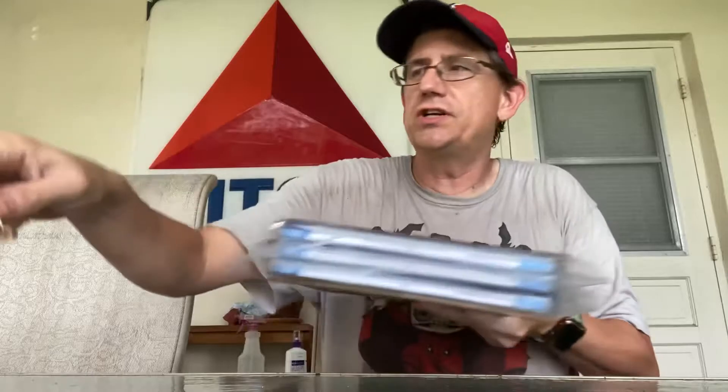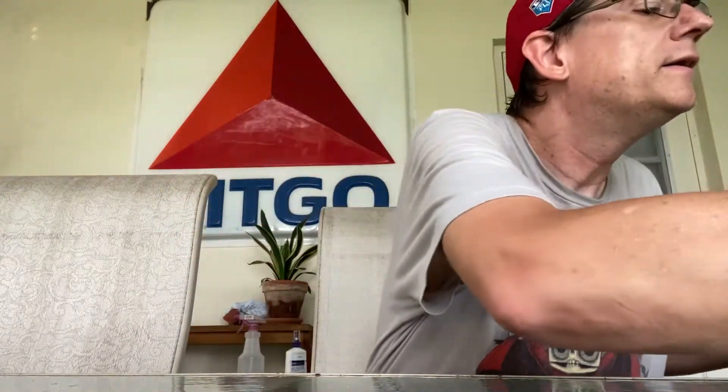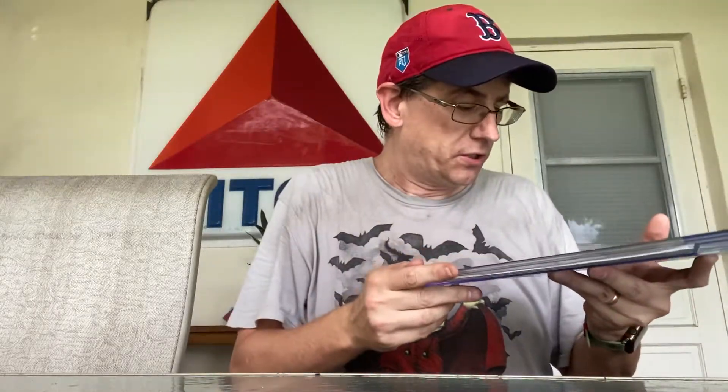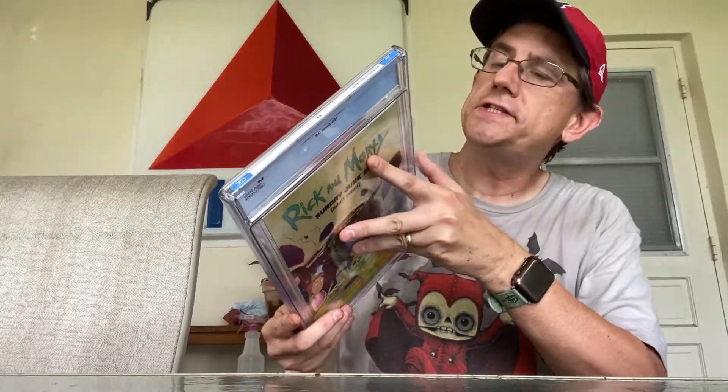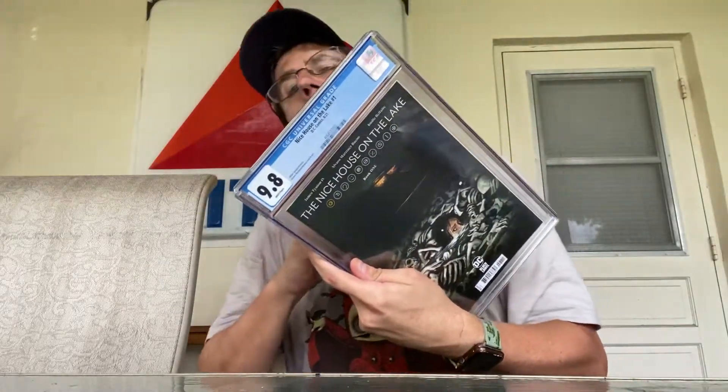They don't really wrap the books down, so they can move around inside. Let's see what happens here. All right, we have the first one — Nice House on the Lake number one, in a CGC 9.8. This was the grade it got the first time, and so far this case looks pretty good. No cracks, so we're one for one.